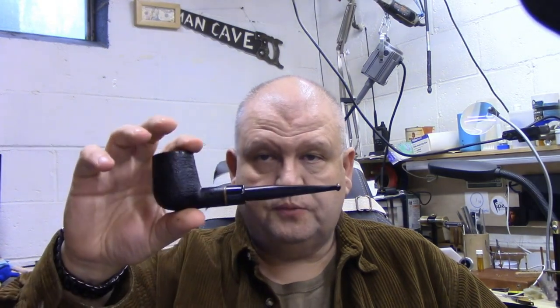Before I get started, I'm smoking my Jason Mouton billiard with Haunted Bookshop in it — I might have to stop and refill because I started this when I began the first version of this video. There are five categories of tobaccos and I'm going to take each in turn, explain what they're supposed to be, and then talk about my choice.